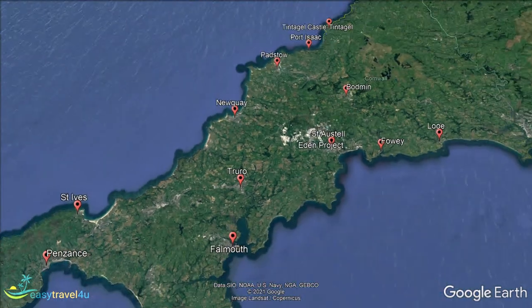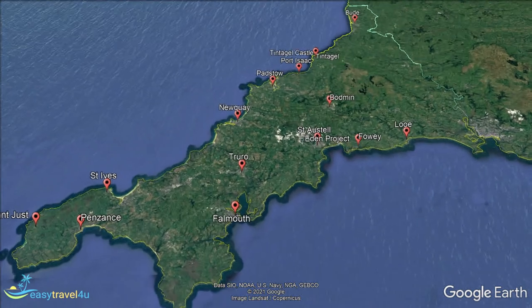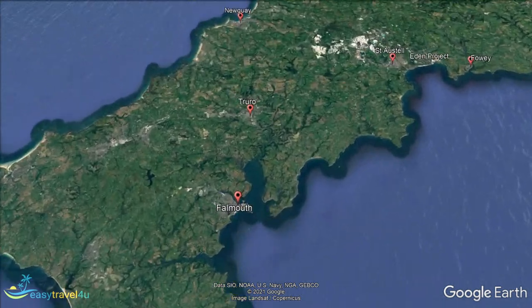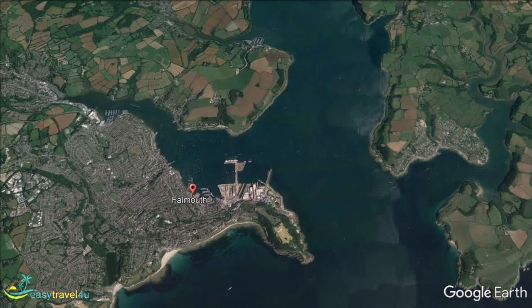Falmouth is located on the east coast of Cornwall, about 11 miles south of Truro. Throughout history it has remained an important location as the largest port in Cornwall. While not as busy as it once was, the docks still represent a huge portion of the city's economy to this day.